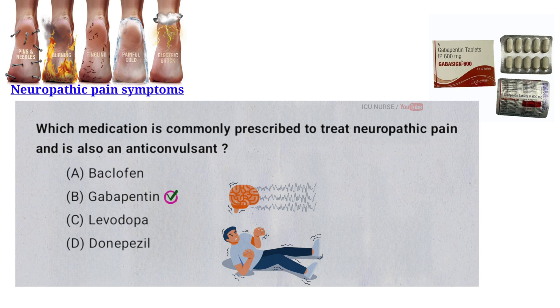Gabapentin is commonly prescribed for neuropathic pain because it helps reduce abnormal nerve signals that cause pain. It was originally developed as an anticonvulsant, used to control seizures by stabilizing electrical activity in the brain. Though its exact mechanism isn't fully understood, it effectively treats both nerve pain and seizures by calming overactive nerves.